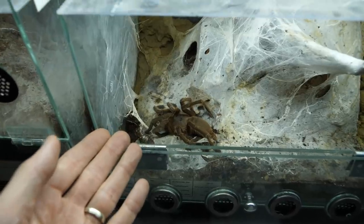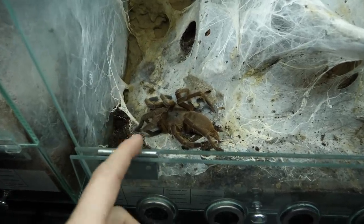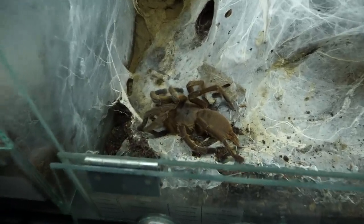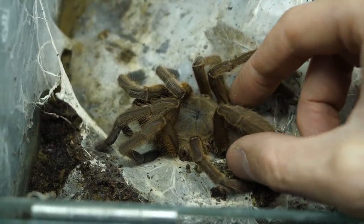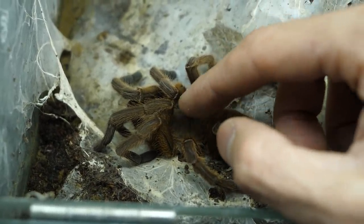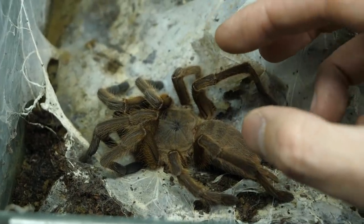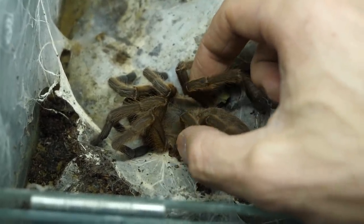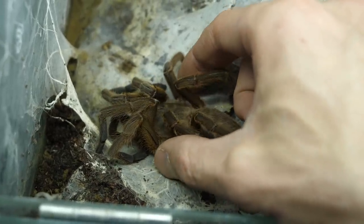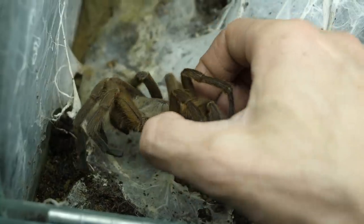I'm kind of sad that I didn't record this video yesterday, even though I had planned to, while she was still alive and showing some signs of life. Unfortunately, now she is completely dead. Even yesterday when she was in a death curl, if you poked her she would still do some sort of threat posture. Really sad.